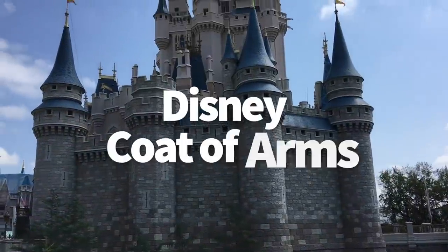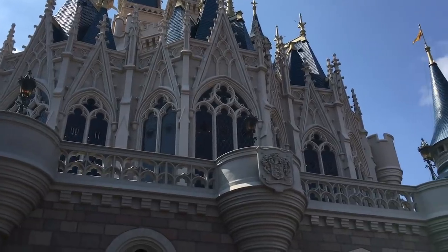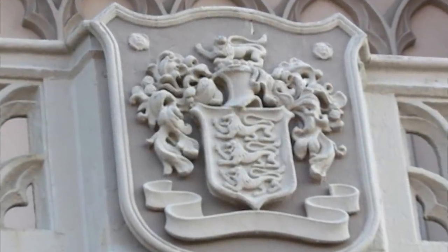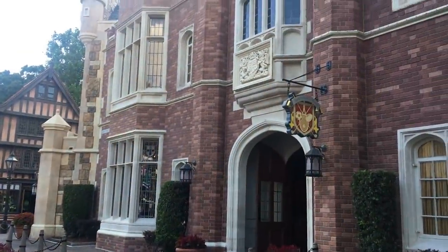Let's head back over to Cinderella Castle, where if you look at the archway on the backside of the castle on the balcony, you'll spot a family crest. This is actually the crest of the Disney family. You can try to find your own family crest in the UK Pavilion in Epcot — they do have a shop with a book of family crests, and you can purchase yours to bring home.